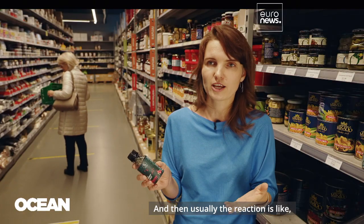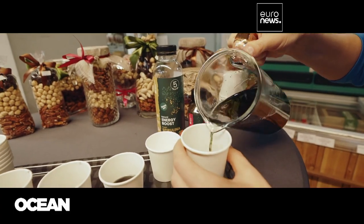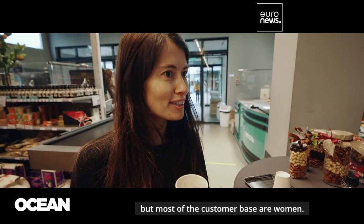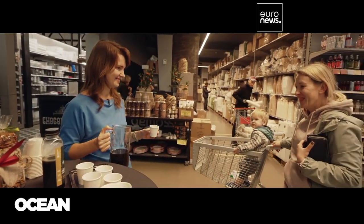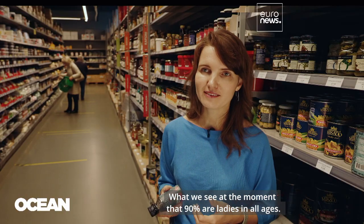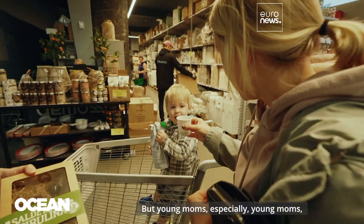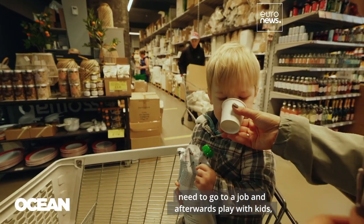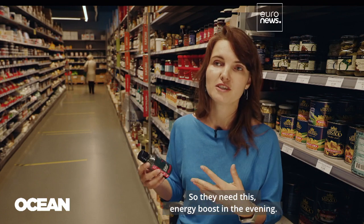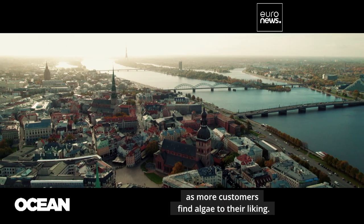Then usually the reaction is: 'Oh, it's like lemonade — you're saying there is algae in it, really?' Some of the regular clients are men leading a sporty lifestyle, but most of the customer base are women — 90% are ladies of all ages, but especially young moms who need to go to work, play with kids, make dinner, and do everything. They need this energy boost in the evening. The company says it's ready to scale up production as more customers find algae to their liking.